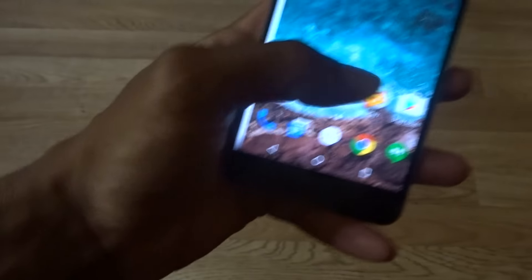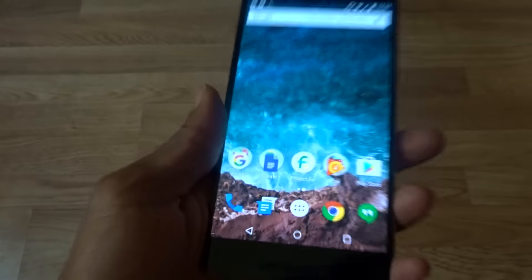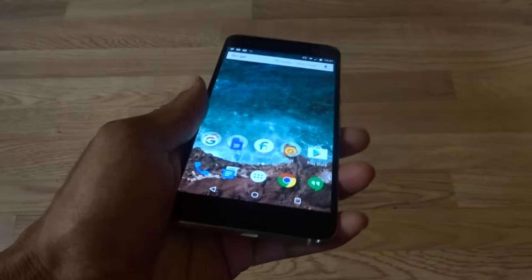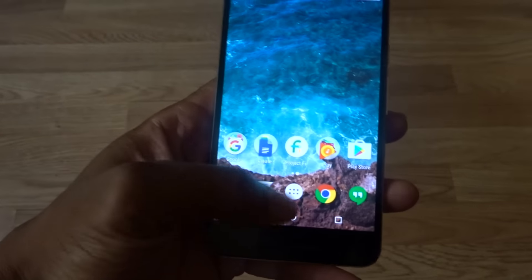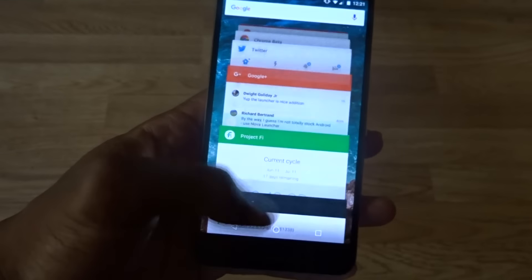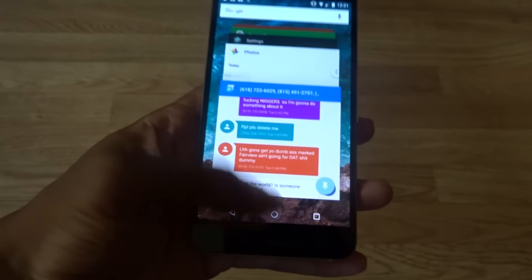The camera is awesome — I took some pictures; you can check my Google Plus account for those. I also posted on Twitter and Facebook for those of you that don't use Google Plus. The speed of opening and closing apps has been amazing.